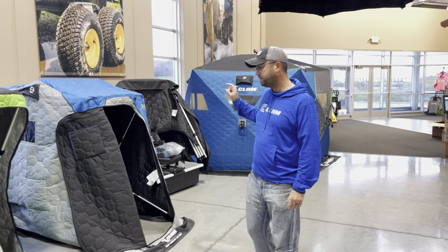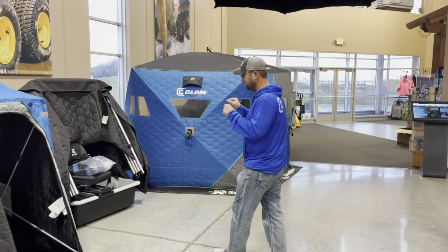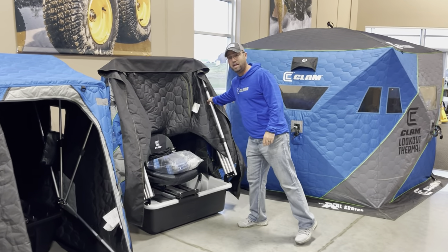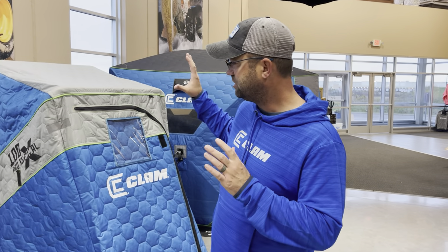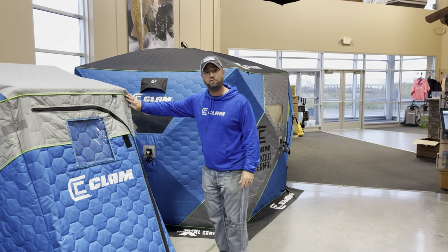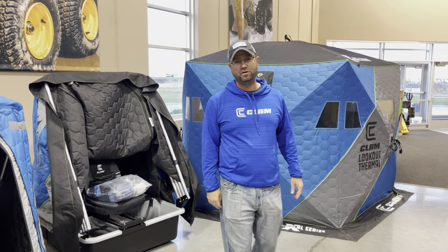Another new one for this year: the X100. If you follow ice fishing, you know the X series by Clam Outdoors — it's the most rugged, most durable, toughest flip-over fish house on the market. We added a one-person option. This is a true flip-and-go, not collapsible poles — big, beefy, bad-to-the-bone X series fish house. One and a quarter inch poles, thicker tub, better canvas, better insulation. If you're in the market for a one-person house and you're hard on your gear, ask me about the X100 when you stop by the booth.